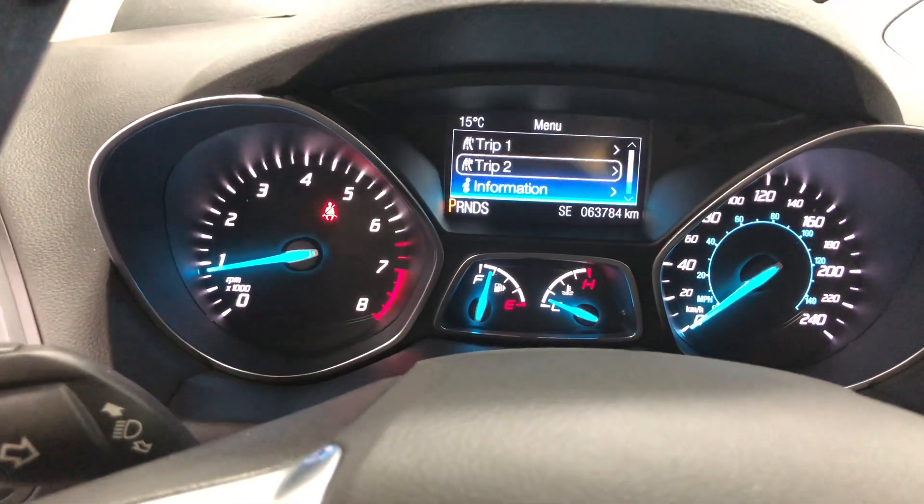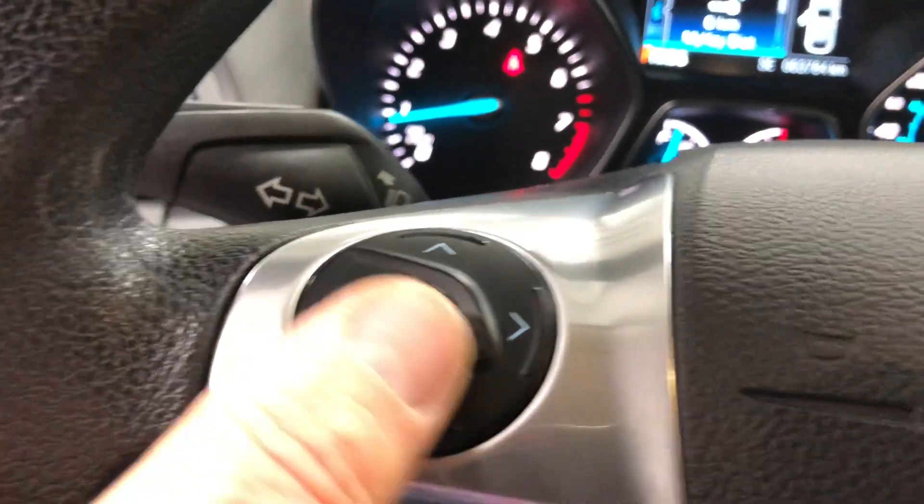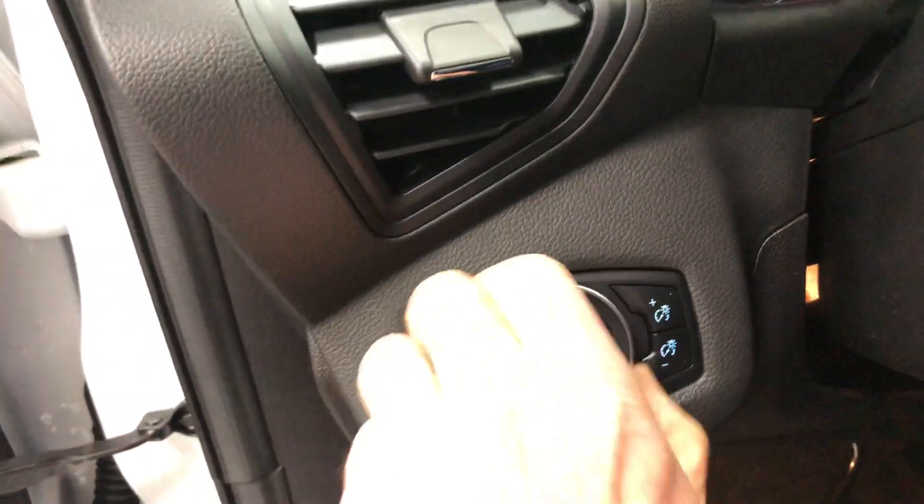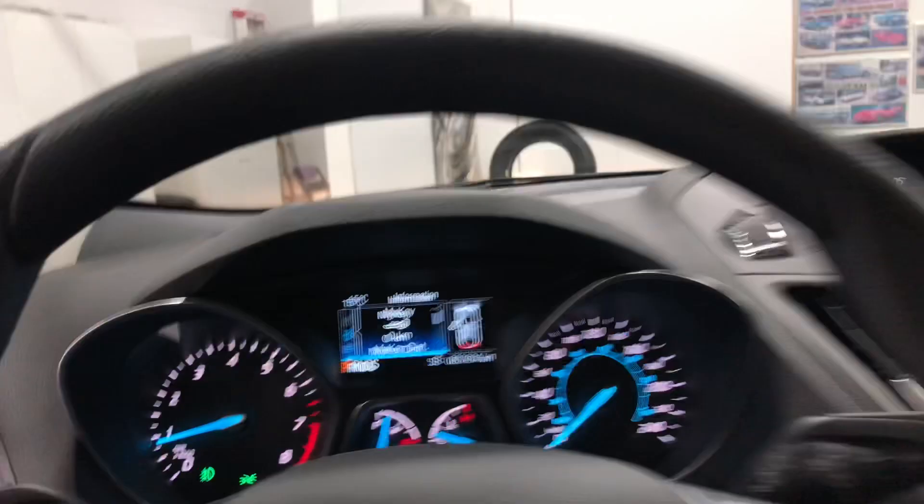Down here you have heated seats on both sides — driver and passenger — Bluetooth for your phone, cruise control, and the trip computer operated right from this button. It has MyKey so you can set the car up as you choose. It's got automatic headlamps and fog lamps. Up here is a place to put your sunglasses, and over here is your illuminated visor vanity mirror — same on the passenger side.